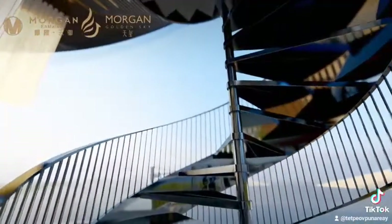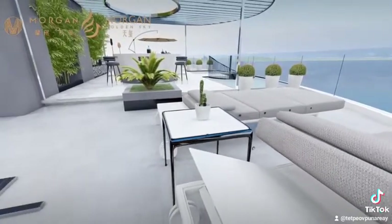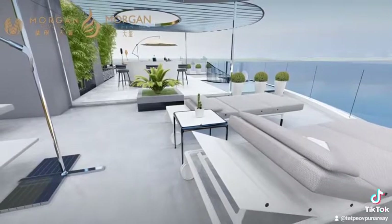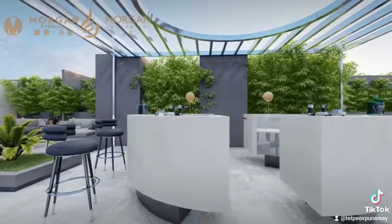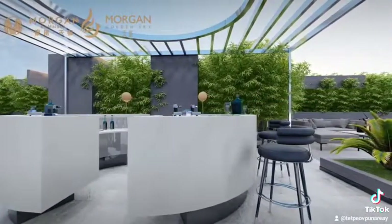The master bedroom features cleanly separated spaces and a wraparound balcony providing absolutely stunning views. A window offers a view of the entire living room, giving a sense of mastery over the entire sky villa. Two large secondary bedrooms are placed across the living room, offering superior privacy and comfort.